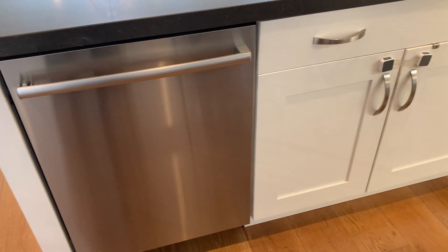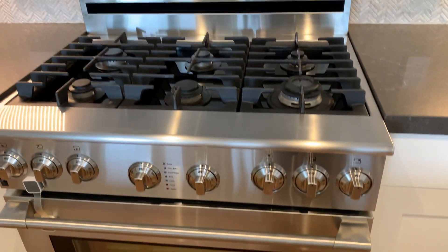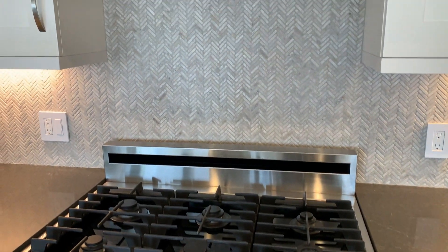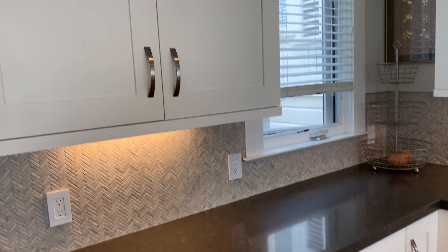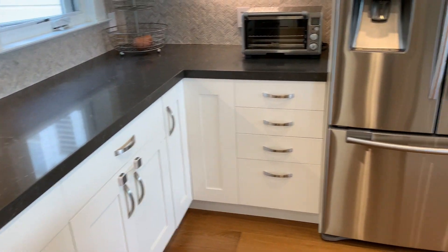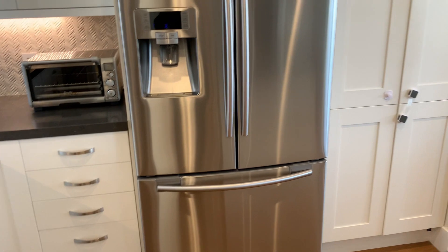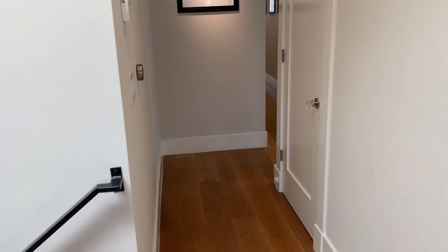Of course, an under-counter microwave as well. A closer look at that six-burner stove with a vented hood above. I love that herringbone backsplash. All these finishes, very nicely done. Excellent craftsmanship — you really need to see it in person to appreciate the level of detail.